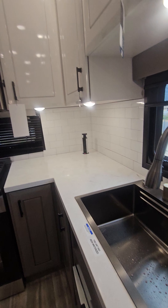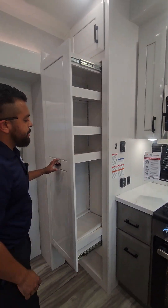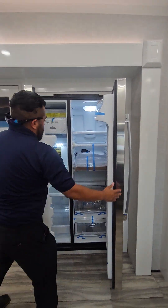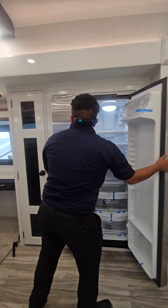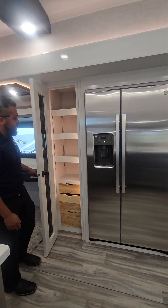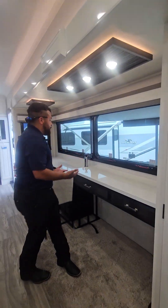You have lots of cabinets, a convection-style microwave, and lots of pantry space to hide all sorts of foods. You have an upgraded residential-style fridge and more pantry space right here. And here you're gonna have your desk, so if you work from home this will be perfect for you.